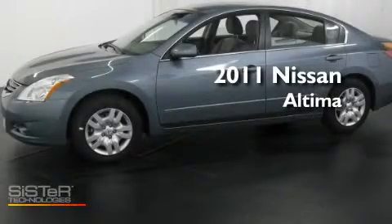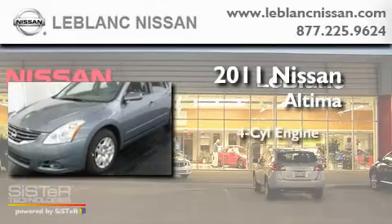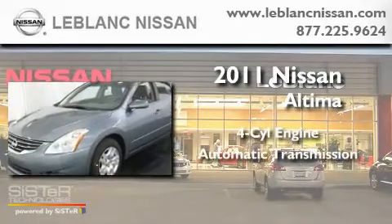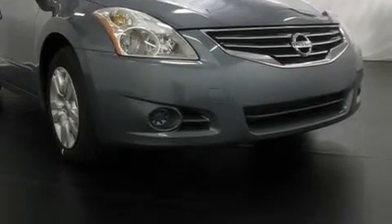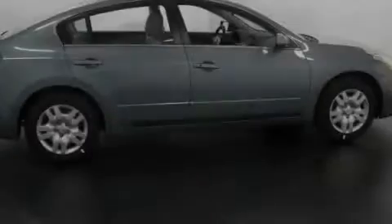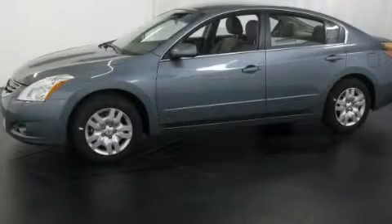This is a brand new 2011 Nissan Altima. It has a four-cylinder engine and an automatic transmission. Its top features include a traction control system, rear curtain airbags, and cruise control. Stop by today and test drive this automobile for yourself.